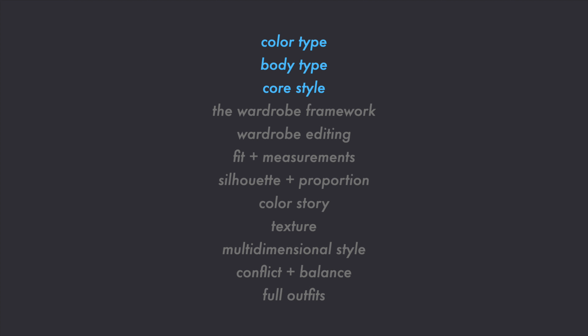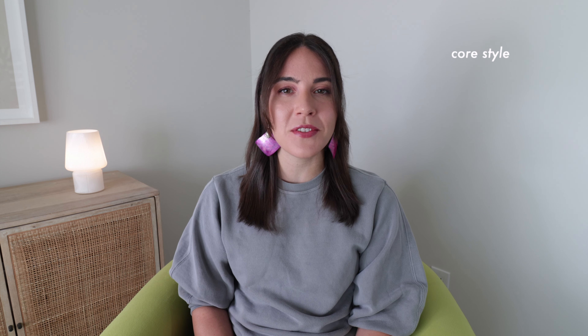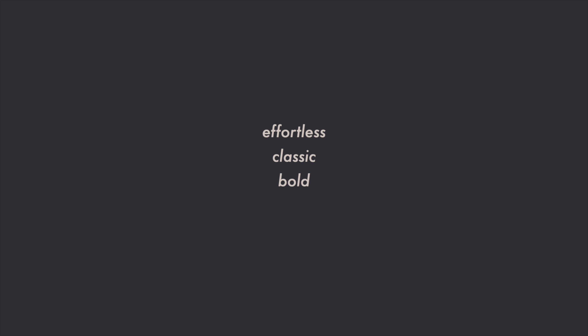These 12 competencies represent the knowledge and skills that form the foundation of a well-rounded and purposeful capsule wardrobe. Now, I want to show you how you can combine the first three competencies of personal style — color type, body type, and core style — to create a cohesive capsule wardrobe. If you're intrigued by the concept of the 12 competencies, subscribe to this channel because you're going to hear me talking about these a lot more in the coming year.